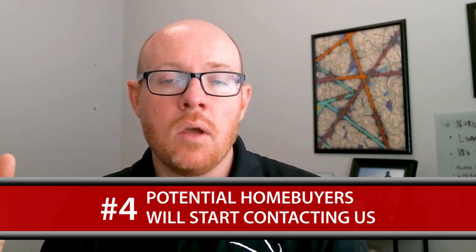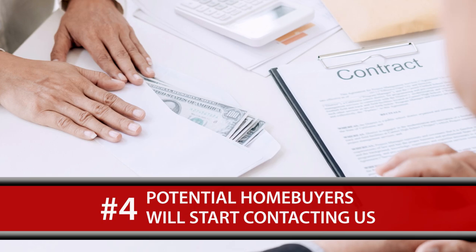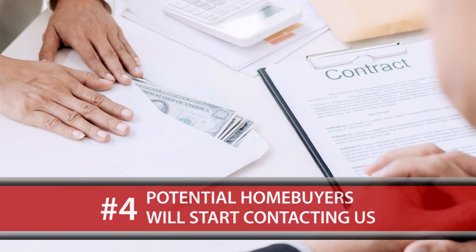Once the house is out there, we'll receive phone calls from people who want to see your property, or we might receive a contract right away depending on the price and other factors. We'll receive those contracts, negotiate them, get into escrow, and hopefully get you into a new house or wherever you need to go.